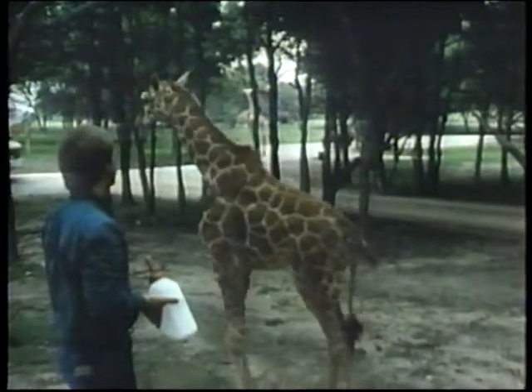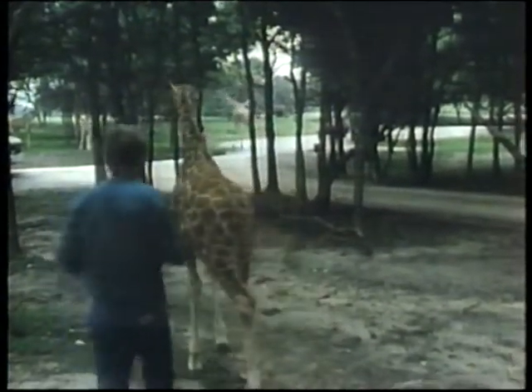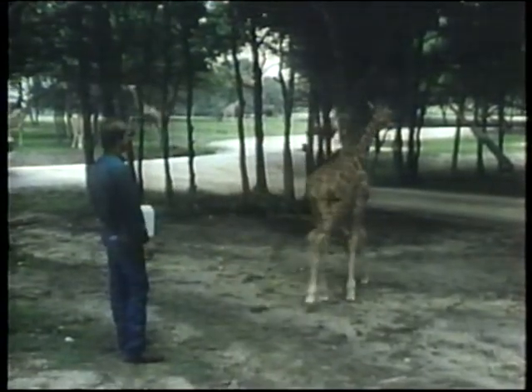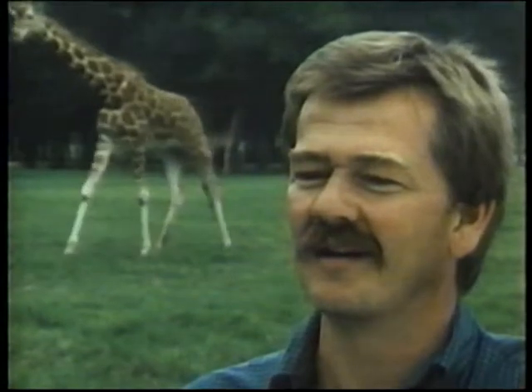Gumby is still being bottle-raised, though he's beginning to eat on his own. It's true that we have a lot of different species of endangered animals here, but we have several that are not. All of them could potentially have health problems at some time or another, and when they do, it doesn't matter whether or not they're endangered — it's an animal with a health problem. We treat them all the same. That's our responsibility to the animals.